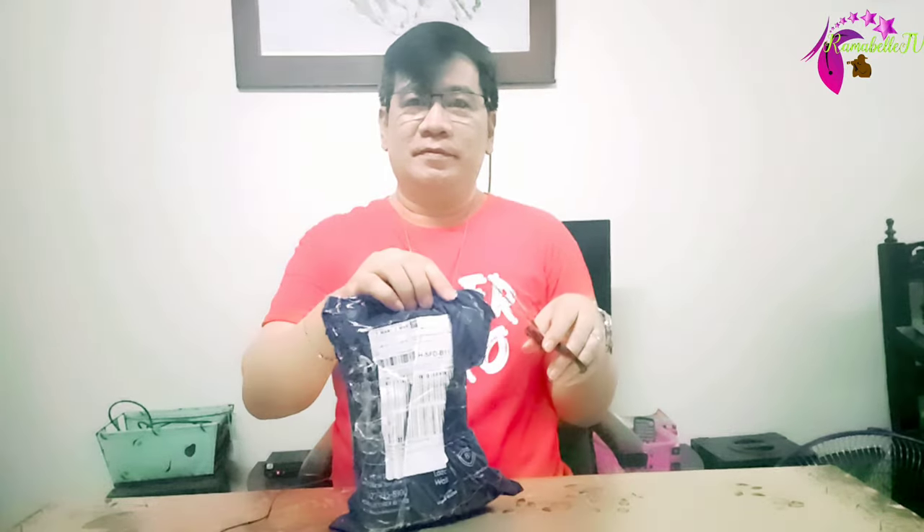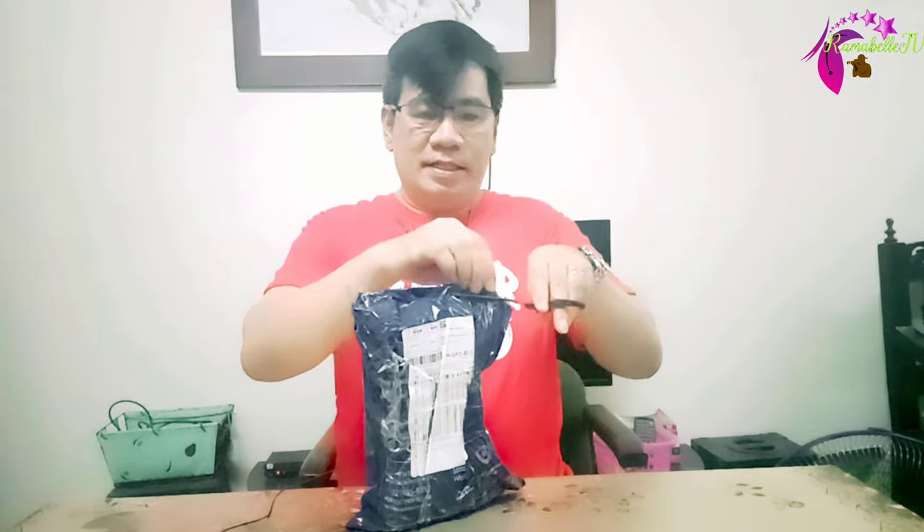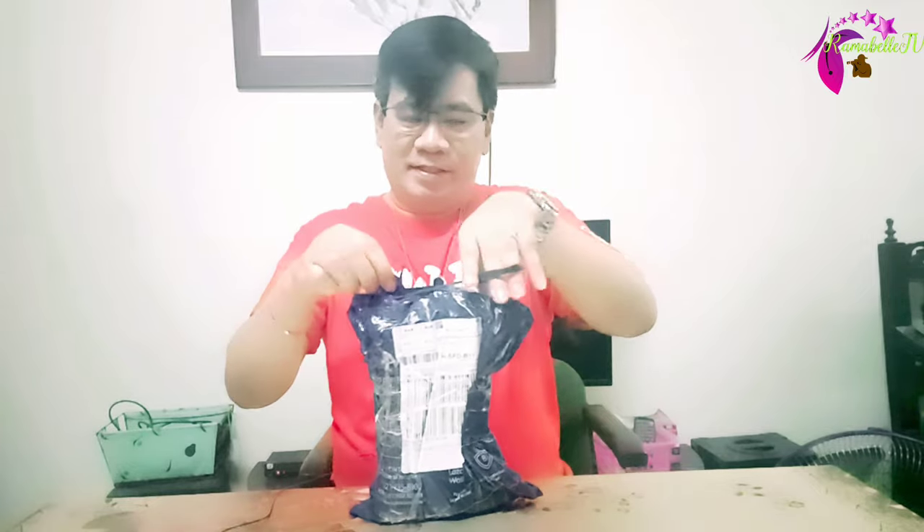This is a kit for men: rechargeable, nose trimmer, very razor, wet-dry, washable. Let us unbox this. Honestly, this is the very first time that I'll be using this.